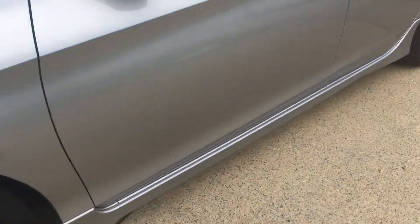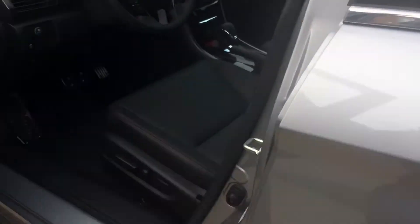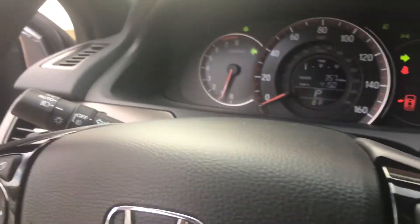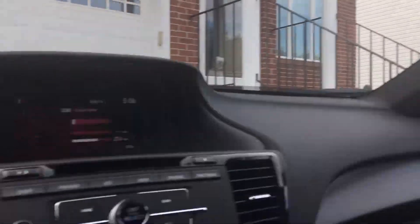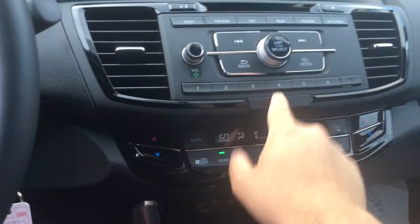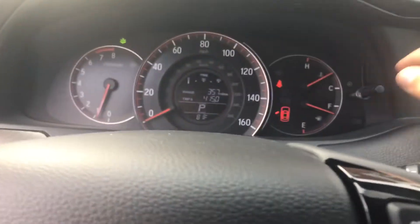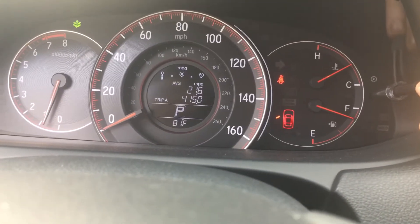The reason we got silver was — A, this was the one that was available at the time. They could have pulled one from their storage lot, but we did really like the silver on the Accord. The total mileage on the car is 436.